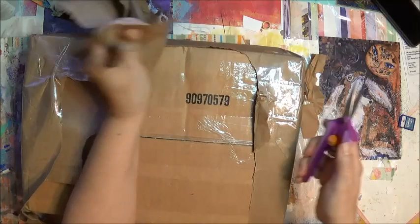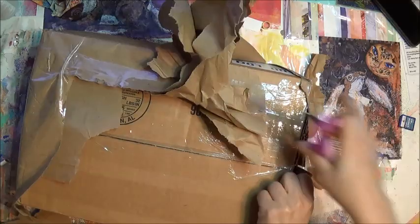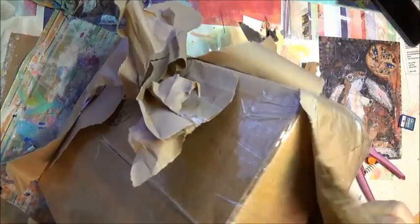Let's do some more cutting. I'm super excited to see what's in here.